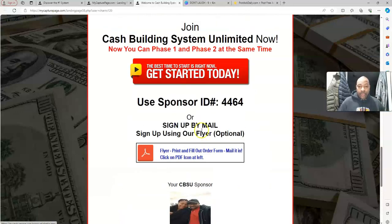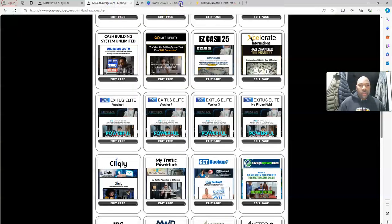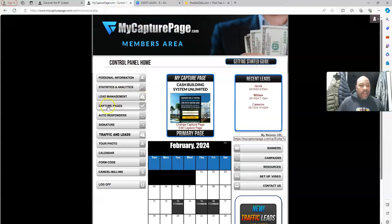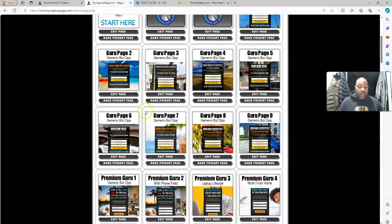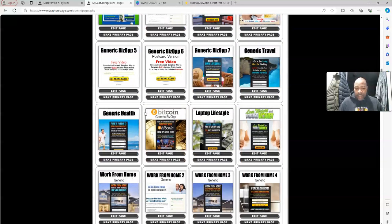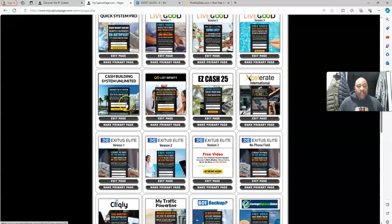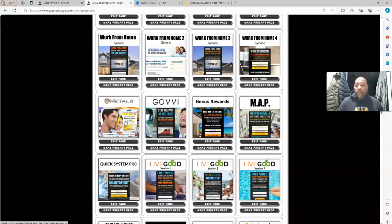Today's video — I want to show you exactly how we want to start tracking our results with My Capture Page dot com. What I love about My Capture Page dot com is it has other business opportunities in here that you can use if you're in other opportunities — like Exodus Elite, Live Good, Easy Cash 25, and Cash Business Systems Unlimited. My Traffic Power Line — if you want a system that's going to help you grow your business, My Capture Page is it. It is only $19.95 per month to use this system.